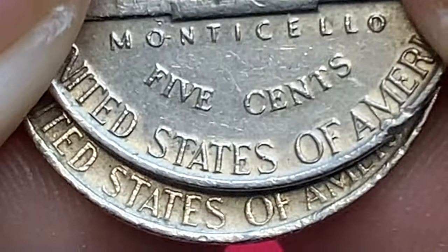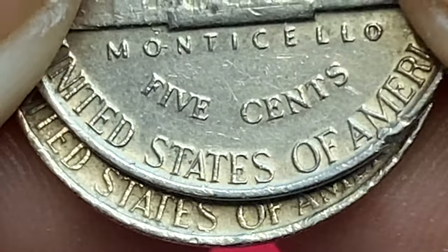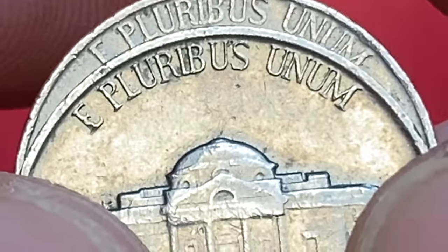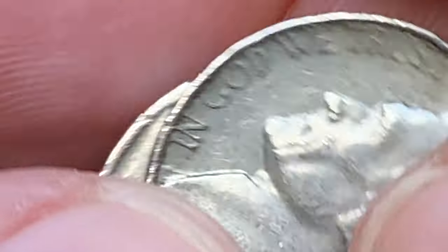While 1963 Jefferson Nickels with full steps are not necessarily considered rare, they are difficult to find in high grades. This is because many of the coins produced were not struck with full steps, making those that were more valuable.